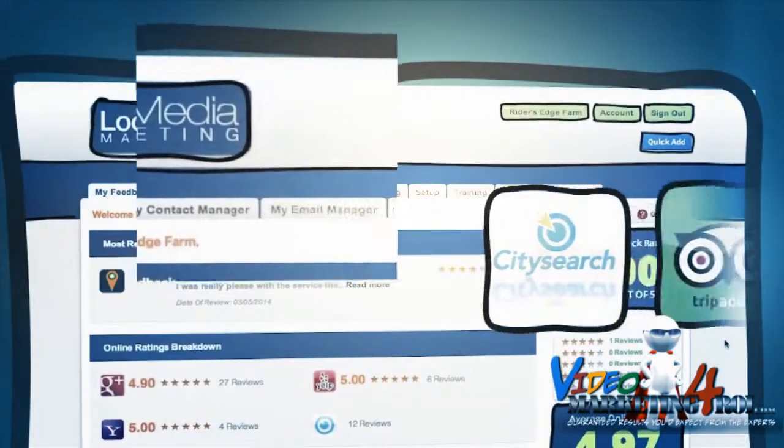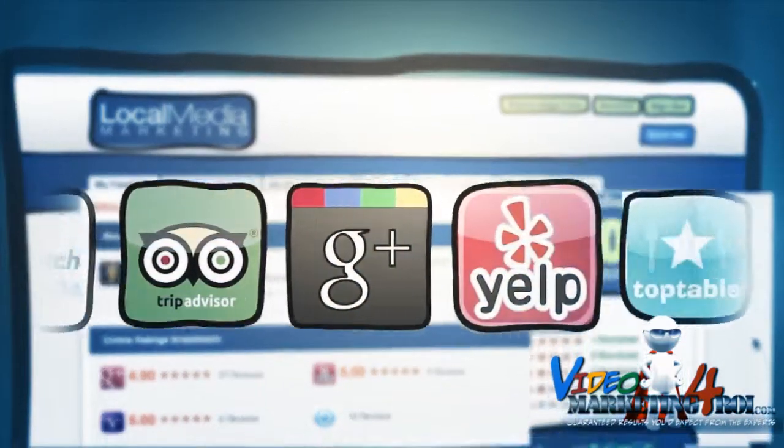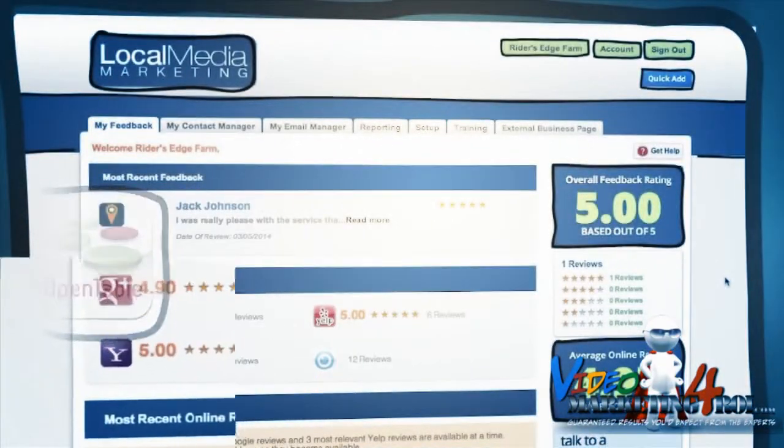Since using this simple process to build his positive feedback, he's been able to monitor all the review sites using one dashboard, making it easy to keep track of his entire online presence.